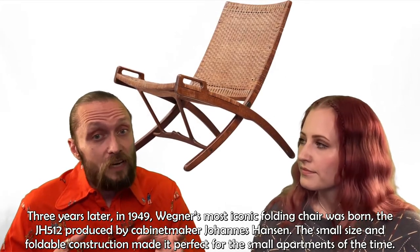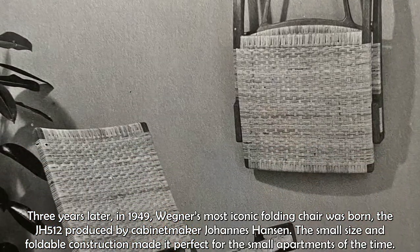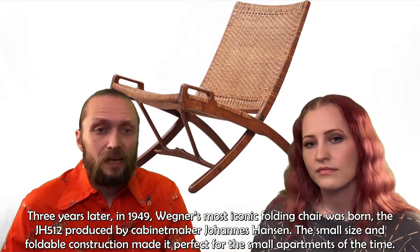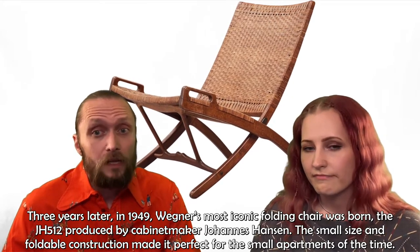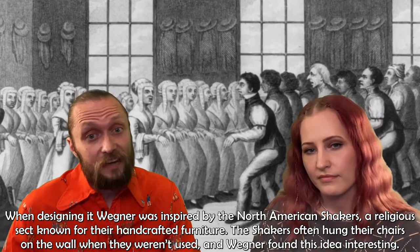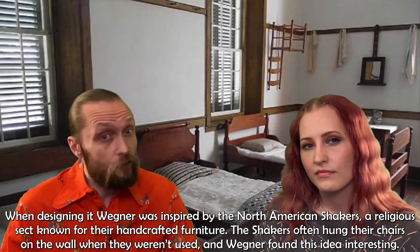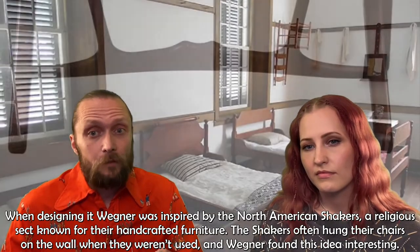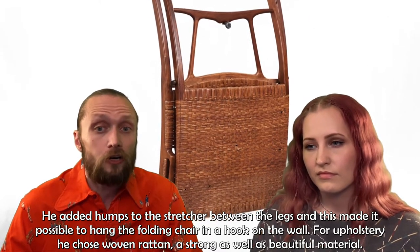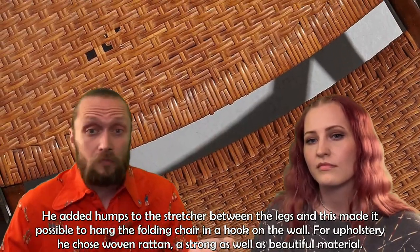Three years later, in 1949, Wegner's most iconic folding chair was born: the JH 512, produced by cabinetmaker Johannes Hansen. The small size and foldable construction made it perfect for the small apartments of the time. When designing it, Wegner was inspired by the North American Shakers, a religious sect known for their handcrafted furniture. The Shakers often hung their chairs on the wall when they weren't used, and Wegner found this idea interesting. He added humps to the stretcher between the legs, making it possible to hang the folding chair on a hook on the wall. For upholstery, he chose woven rattan, a strong as well as beautiful material.